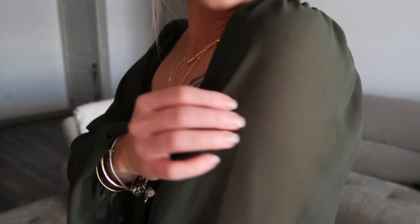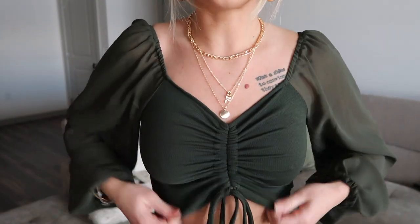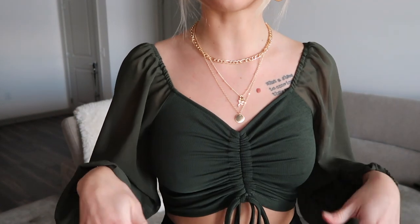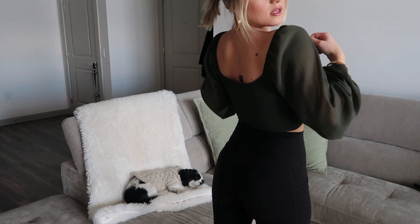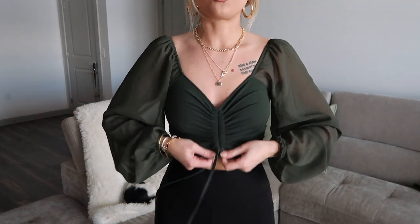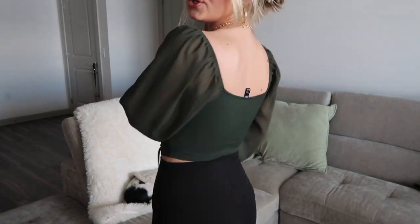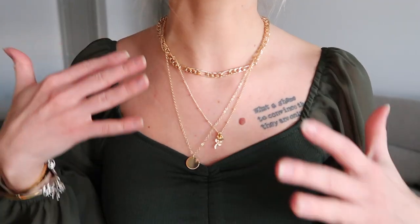I'm obsessed with everything in this haul — otherwise I would not be showing it to you guys. We ain't showing any ugly clothing pieces. I'm also in love with this green top. The sleeves are kind of a see-through mesh material and then the middle is a different, much more solid material. It's really nice because you don't have to wear a bra with this — where it's thicker and scrunches up, you can't really see anything. You can make it less cropped or more cropped depending on your style. It looks so good with gold jewelry. I just love the green and gold jewelry — it is such a vibe.